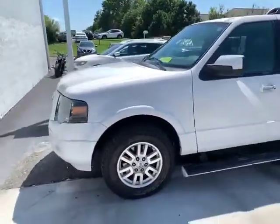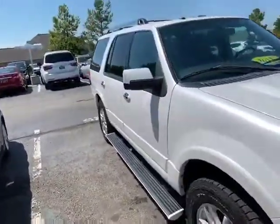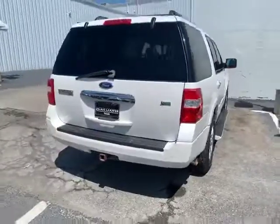So this here is the 2012 Ford Expedition. A family traded this vehicle in. It's in really good condition. Let me get the inside for you.